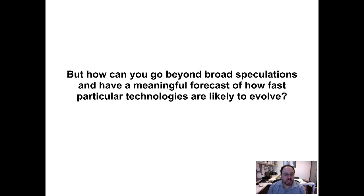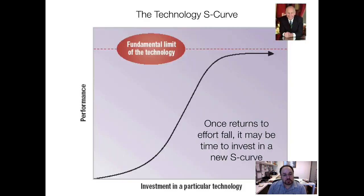So the key question is, how can you go beyond broad speculations, which we've just shown are an issue, and have a meaningful forecast of how fast particular technologies are likely to evolve? The answer is, we actually have a tool. The pattern was noticed by Richard Foster in a book called Innovation: The Attacker's Advantage. The technology S-curve.